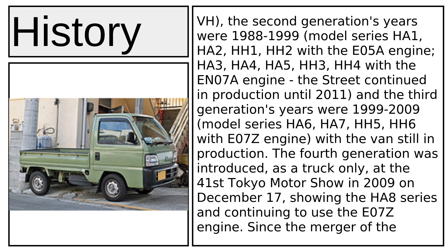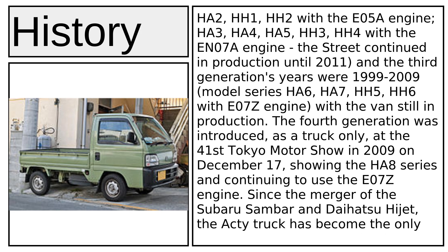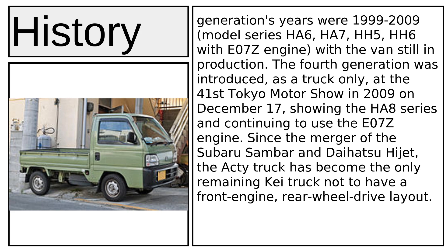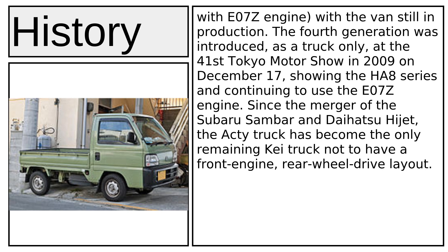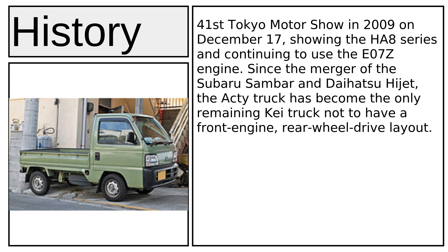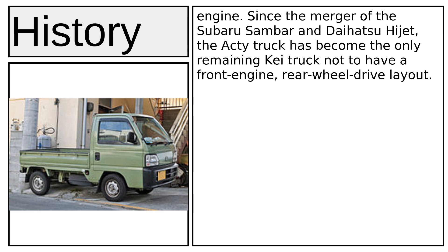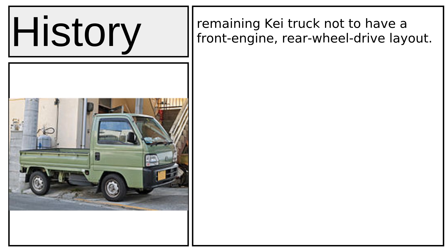The second generation ran from 1988 to 1999, covering model series HA1, HA2, HH1, HH2 with the E05A engine, and HA3, HA4, HA5, HH3, HH4 with the E07A engine. The third generation ran from 1999 to 2009, covering series HA6, HA7, HA5, and HA6 with the E07A engine. The fourth generation was introduced as a truck only at the 41st Tokyo Motor Show on December 17, 2009, using the HA8 series and continuing with the E07A engine. Following the merger of the Subaru Sambar and Daihatsu Hi-Jet, the Acti truck became the only remaining K-truck without a front engine.